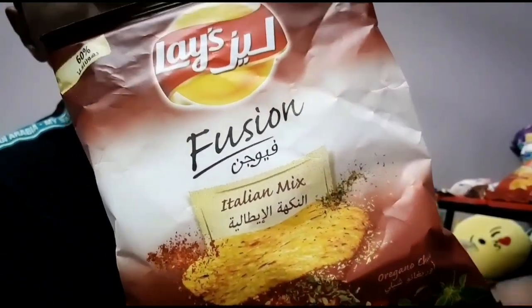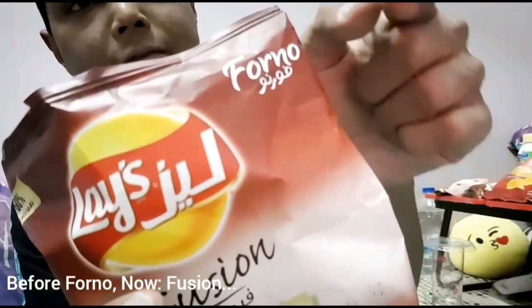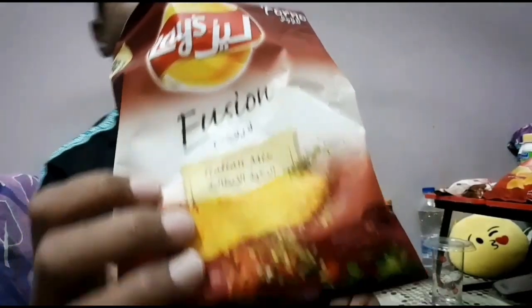I'm starting with Lace Fusion Italian Mix — it's oregano and chili flavor. It's really sour and tangy but really nice. Before, they were coming with a different name, but now they've changed it to Fusion.